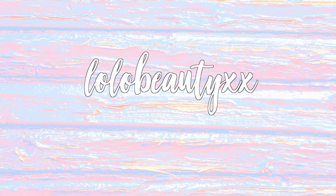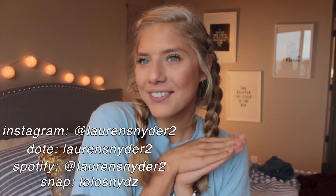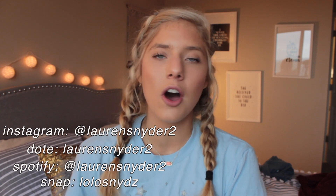Hey guys, it's Lauren. Welcome back to my channel, or welcome if you guys are new here. Today I want to be filming a super fun video. I'm going to be showing you guys all the outfits that I wore throughout recruitment. And I'm so excited to finally be uploading this video because recruitment was a long process. It took only four days, but it took up two weekends.